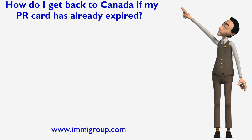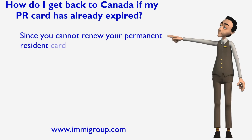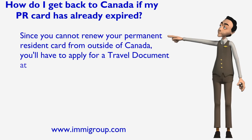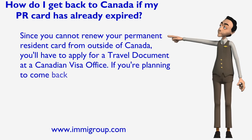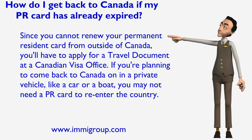How do I get back to Canada if my PR card has already expired? Since you cannot renew your permanent resident card from outside of Canada, you'll have to apply for a travel document at a Canadian visa office. If you're planning to come back to Canada in a private vehicle, like a car or a boat, you may not need a PR card to re-enter the country.